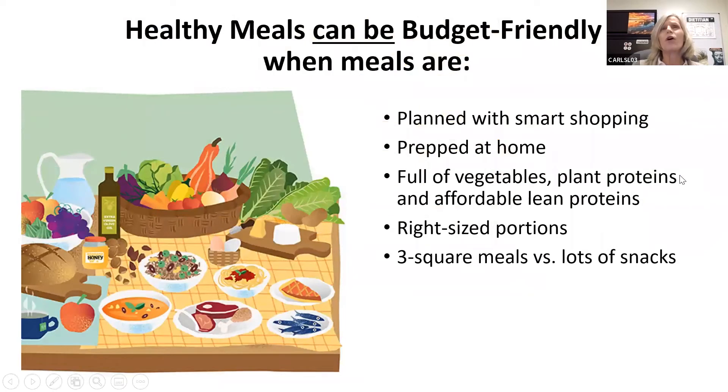One myth that always comes up is that healthy meals can't also be budget friendly. There's nothing farther from the truth than that. They can be budget friendly if you start with smart shopping. And of course, the whole thing about not going shopping when you're hungry. Also, if you do more of your prepping and eating at home, that's a good way to save money.